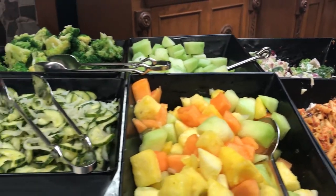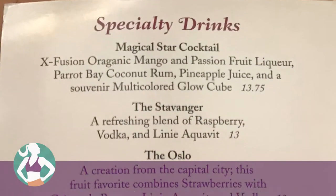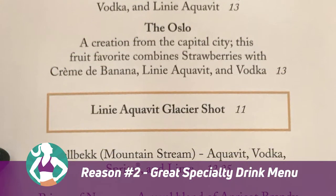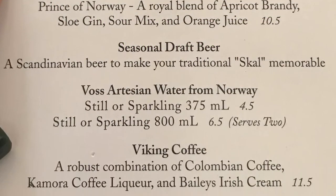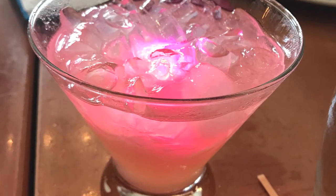The second reason I think it's worth it to use your table service credit here is the specialty drink menu in Akershus. It's a lot of fun. You can also get sodas and coffee complimentary with your meal, but the specialty drinks are a lot of fun and they are included with your Disney dining plan.